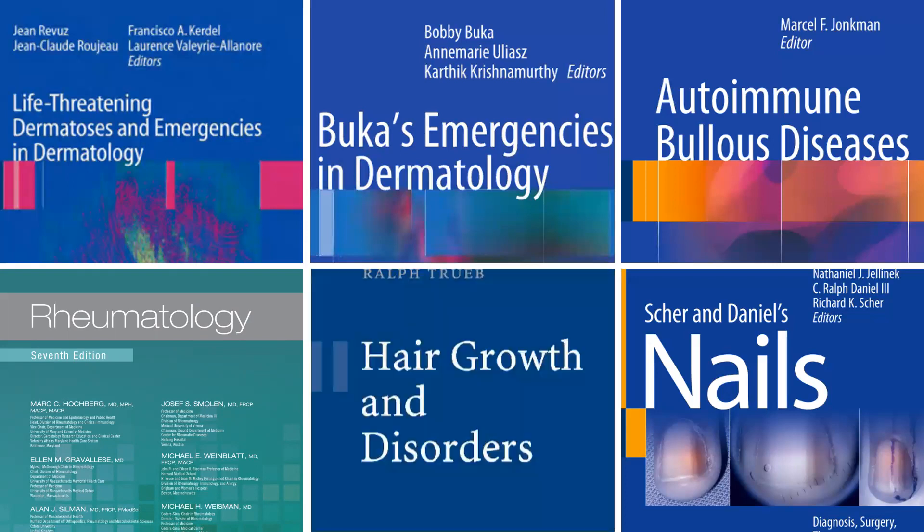Pick up a hair group book. This is what I would recommend by Ralph True, but there are many books now on hair. It's still a very decent book to read.